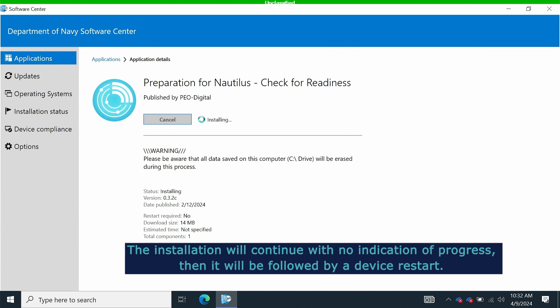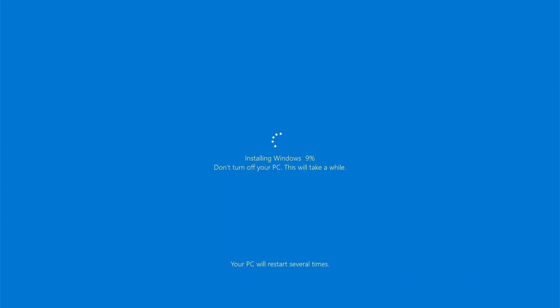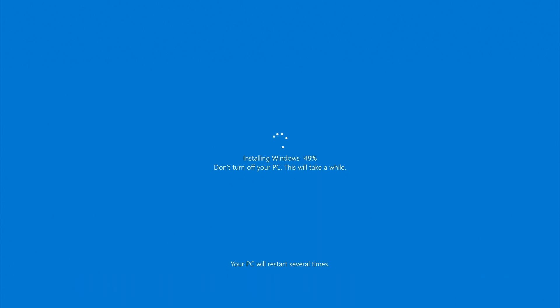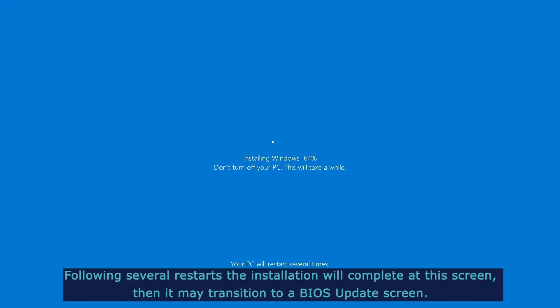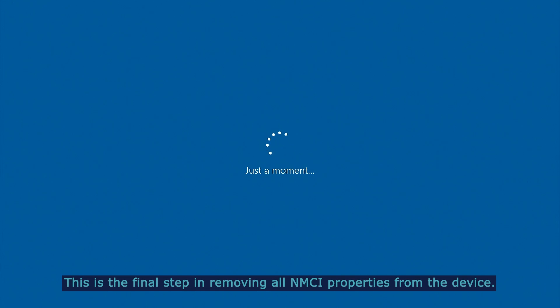The installation will continue with no indication of progress, then it will be followed by a device restart. The device will conduct an automatic restart, then transition to the installation screen. Windows Installer will restart the device before it reaches 100%. Following several restarts, the installation will complete and transition to a BIOS update screen. This is the final step in removing all NMCI properties from the device.